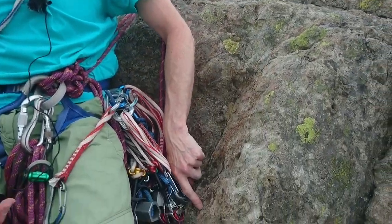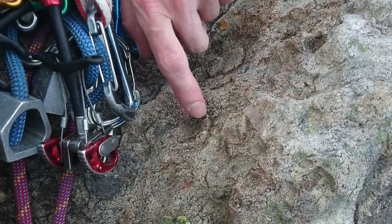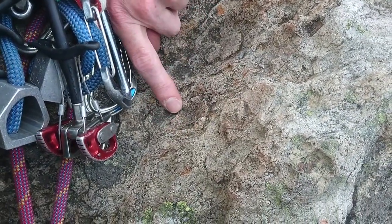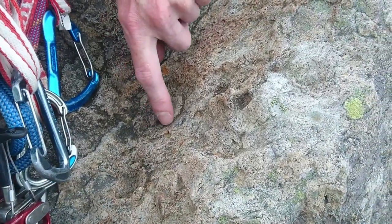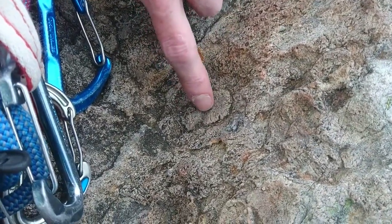Here you can see the outer edge of this one is weathering proud because there was preferential mineralization at the edge of it. Whereas here the outer edge is actually weathering away, and you can see there's a bit of quartz in it with the center weathering proud.